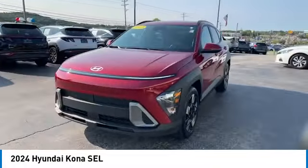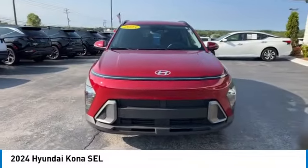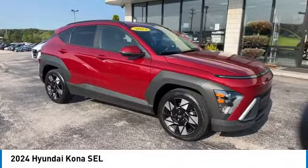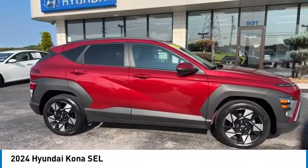Rear spoiler, aluminum wheels, heated side mirrors, daytime running lights, remote keyless entry, front wheel drive, headlights auto off, mirror memory, traction control, security system.